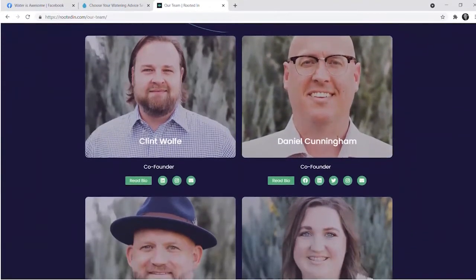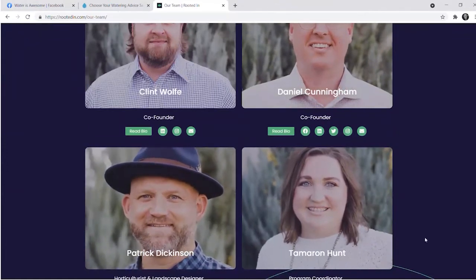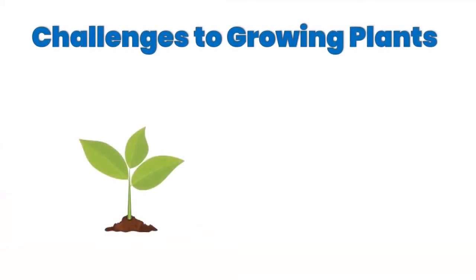We hope to see some familiar faces tuning in today, but for those new to what we do, you'll be hearing from Patrick a little bit later in today's presentation. Now I want to get started talking about some of the challenges to growing plants, but I promise we're going to provide solutions on how to overcome those challenges as well.